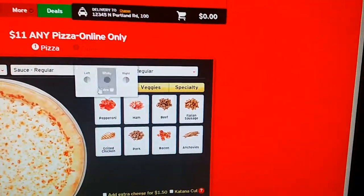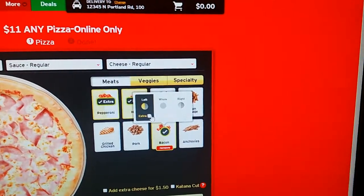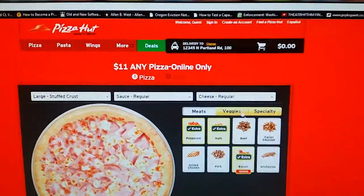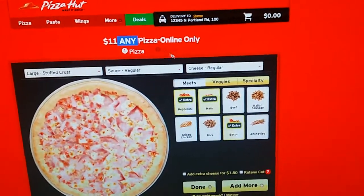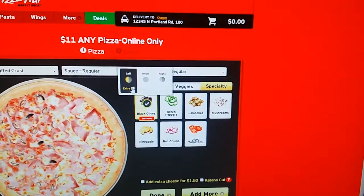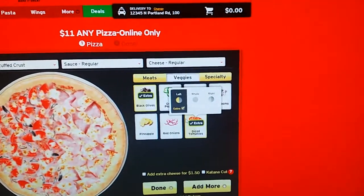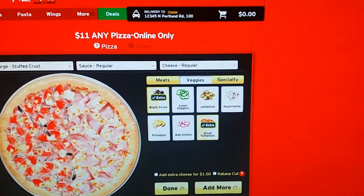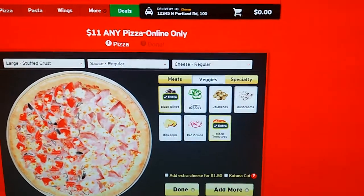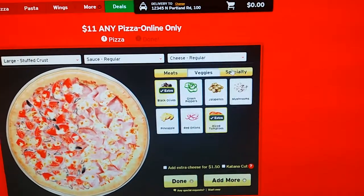Now going to meats — I'll add pepperoni, ham on the whole pizza, bacon, and I've selected extra for all of that. Mind you, this doesn't have any flags or pop-ups saying there are any variables with this. It's just $11, any pizza, in big letters. I'm ordering online so this should count. I'll throw some black olives on half of it, extra. I'm selecting extra but only putting toppings on half the pizza — technically the same amount as covering the whole pizza, just on one side because not everyone wants all those toppings.